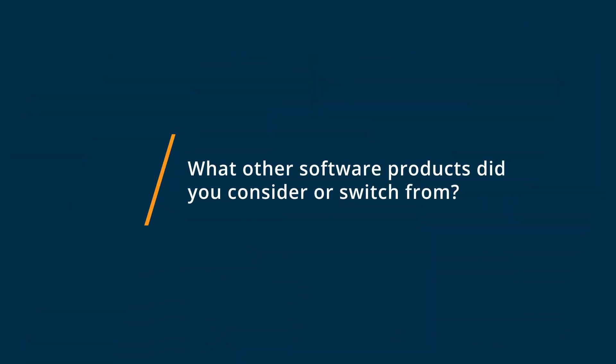Before using Qualtrics Core XM, I used Google Forms and SurveyMonkey. I switched to Qualtrics because of its increased customization and some of the other functionality that it has, like JavaScript.